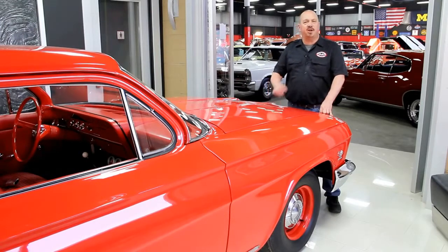Also, make us one of your favorites on your computer, because you need to check us out often. We've always got something cool going on here.